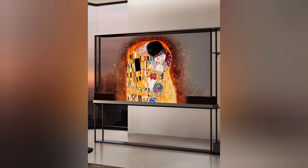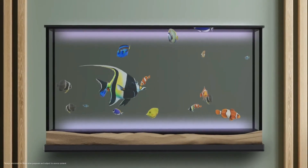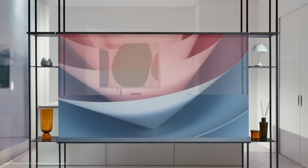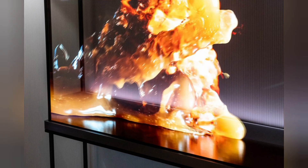Practically invisible when turned off, the TV blends into the environment and frees users from the long-standing problem of what to do with the big black screen, said the brand. The model uses wireless video and audio transmission technology, which is facilitated by LG's Zero Connect box. This box sends 4K images and sounds to the TV.